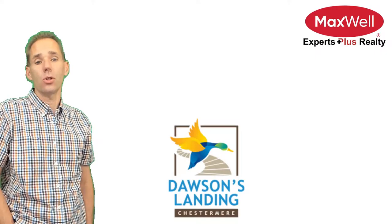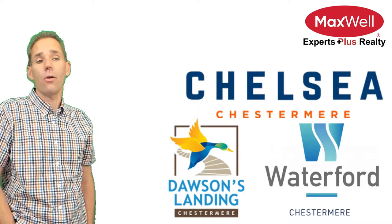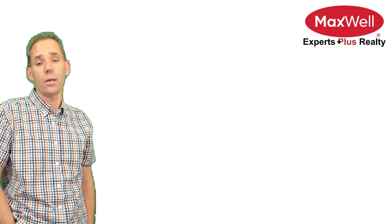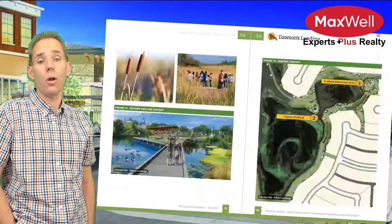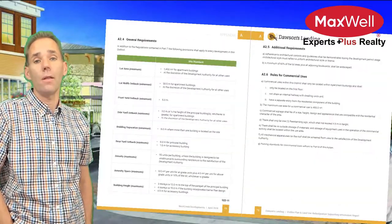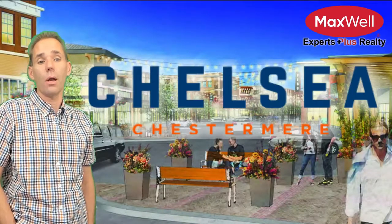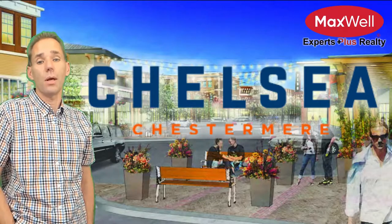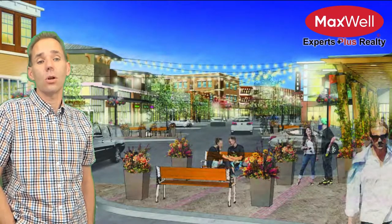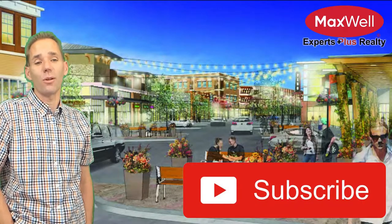I would love the opportunity to show you Dawson's Landing, Waterford, Chelsea, and the other future communities in addition to the existing areas. If you want the thrill of reading several hundred pages of area structure plans, the links are in the description. I'll have a similar video on Chelsea out in a little bit, and the link will also be in the description. If you're looking for a new home, it makes sense to look at what both communities offer. I'm Matthew Dekert, your resident Chestermere Realtor.